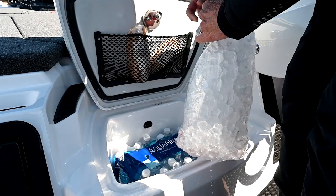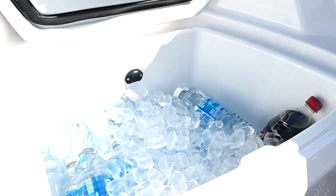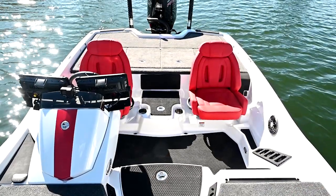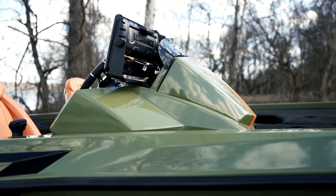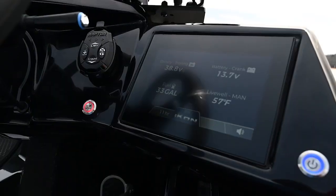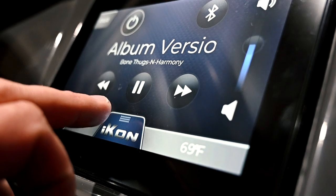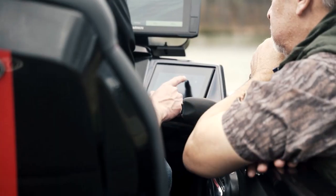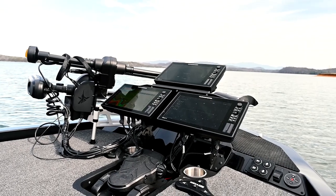Our fully insulated cooler accommodates a case of water and is proven in the outdoors to deliver Yeti-like cold. There is an additional insulated cooler and a heated seat upgrade available. The single-piece helm is an object of sparkling beauty, incorporating our seven-inch LCD touchscreen to power the proprietary software control system for your JL Audio package, LiveWell, and other critical control systems combined with high-frequency toggle switches for easy access while fishing.